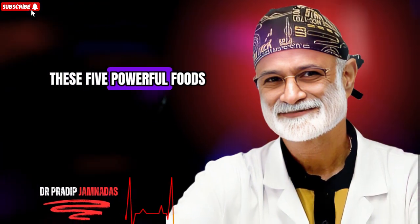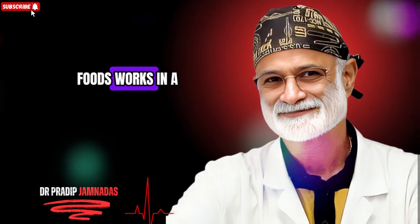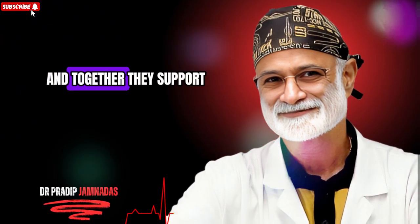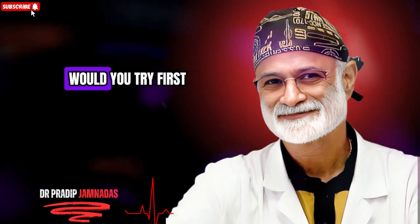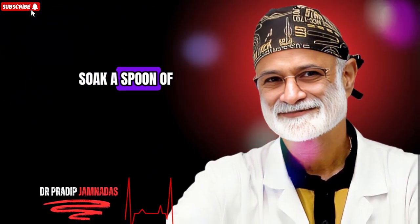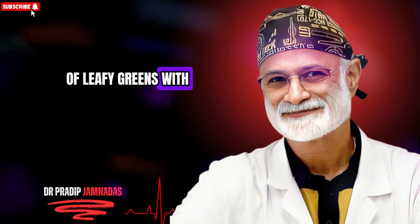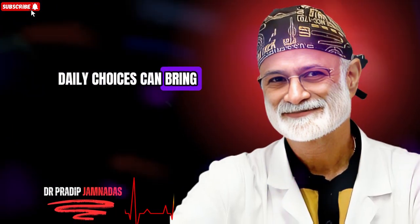Now that you know these five powerful foods and how they help your body fight back against type 2 diabetes, the next step is yours. Each of these foods works in a special way — some help your pancreas, others calm inflammation, and together they support your blood sugar balance naturally. The real question is: which of these foods will you try first? Start with one small change today — add cinnamon to your breakfast, soak a spoon of fenugreek seeds overnight, or enjoy a serving of leafy greens with your meal. Over time, these small daily choices can bring big transformations.